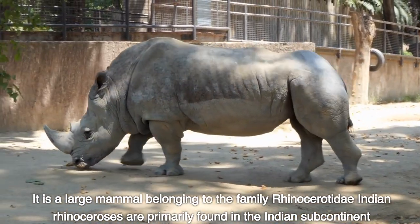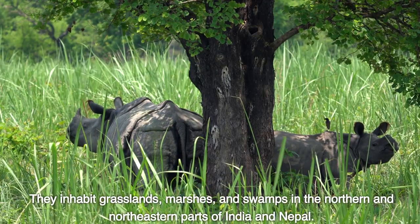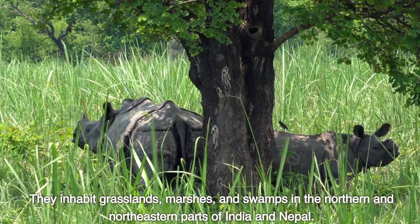Indian rhinoceroses are primarily found in the Indian subcontinent. They inhabit grasslands, marshes, and swamps in the northern and northeastern parts of India and Nepal.